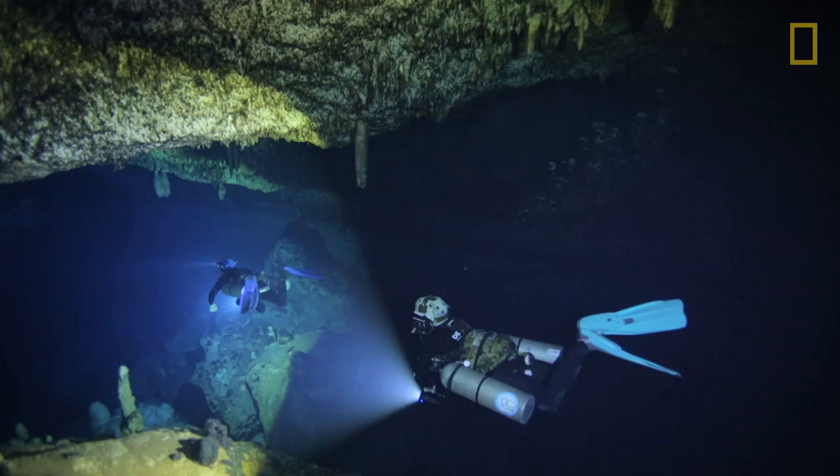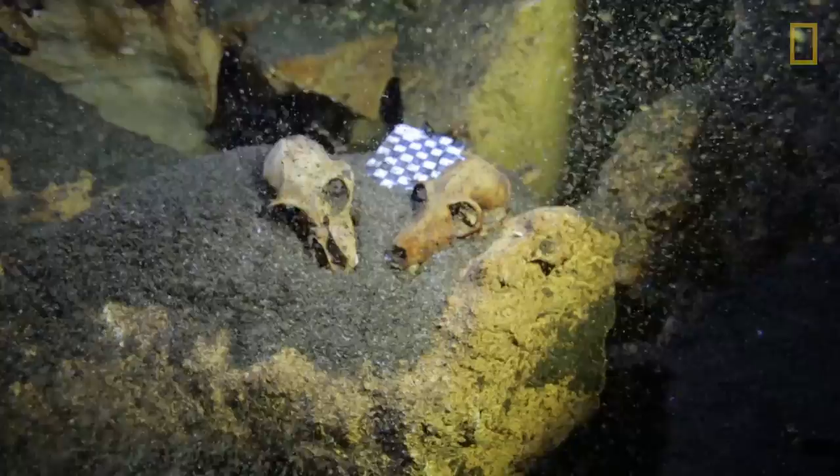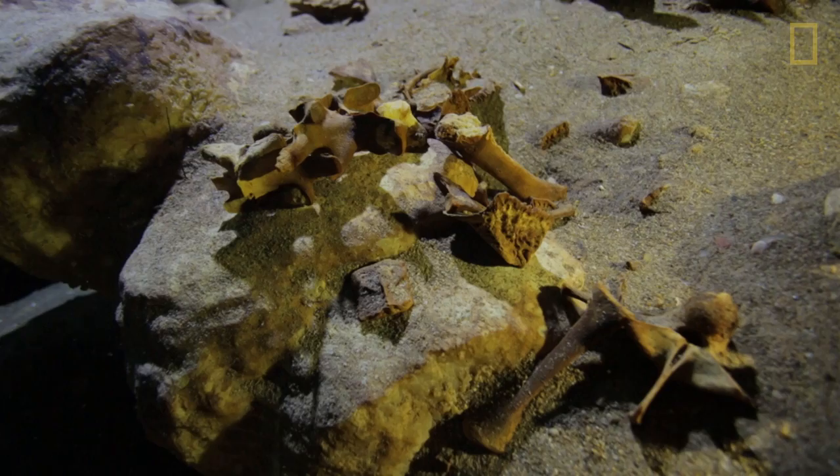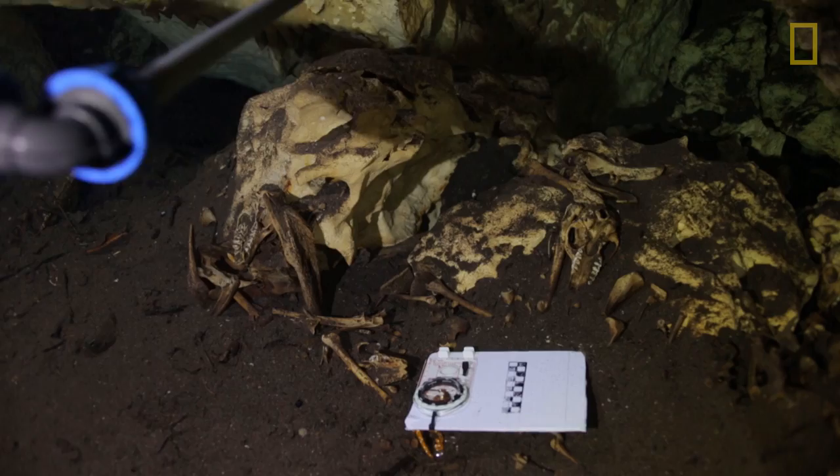One of the extraordinary things about these flooded caves is that they preserve lots and lots of species, and the quality of preservation is extraordinary. We have material there that really represents entire individual animals and a fauna. So the amount of information that we're getting about the animals themselves and the animals that lived in that particular area, I think, is unsurpassed.